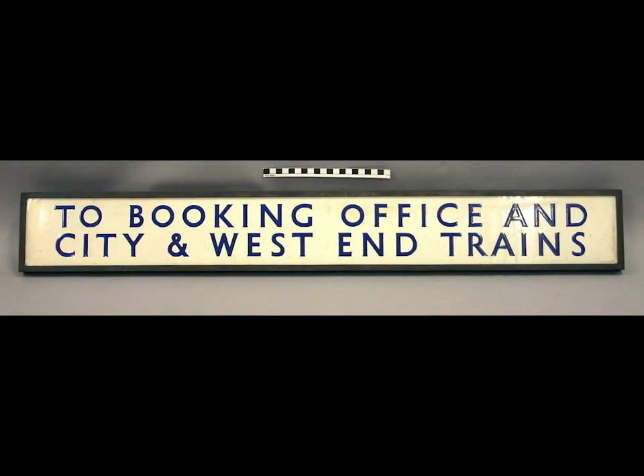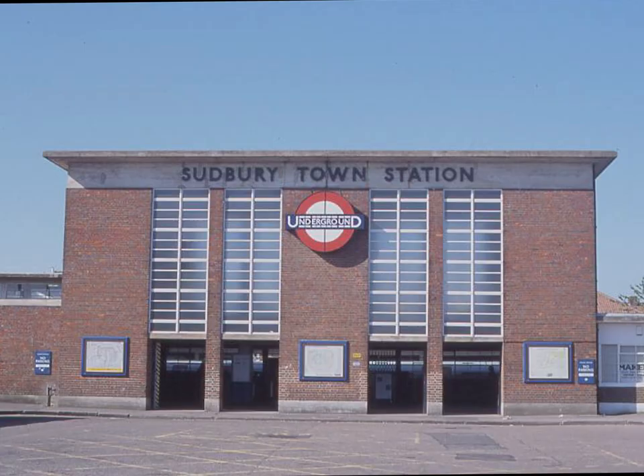This direction sign to the booking office is from Sudbury Town Station. This station was opened in 1932. It is on the Uxbridge branch of the Piccadilly Line.